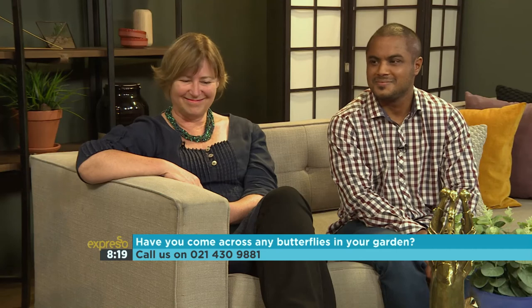Welcome back to our Into the Wild segment. We're talking about beautiful butterflies today and we're taking your calls. I cannot believe how much knowledge is on this couch. Esa, you clearly love your butterflies — in fact, you have created the first home to butterflies here in the Cape. How did your world of butterflies come about?